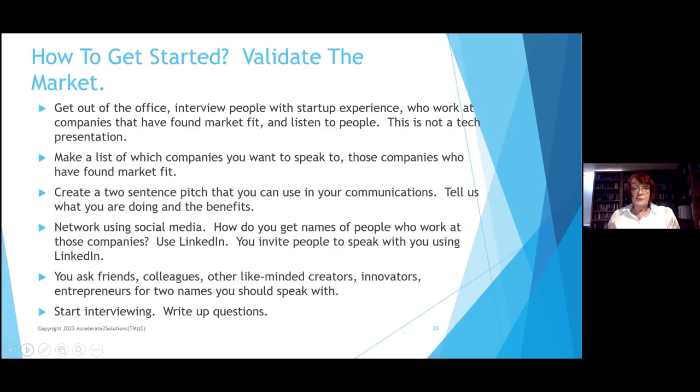Market fit. Again — get out of the office, start talking to people. Make a list of companies you want to speak to. Create a two-sentence pitch you'd use in your communications — it's kind of like a tagline for your website. My tagline has always been, 'Have you ever wondered how you do a startup?' People say, 'What's the answer to that, Susan?' And then we work together.